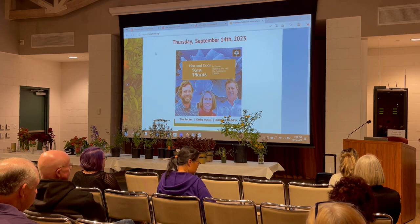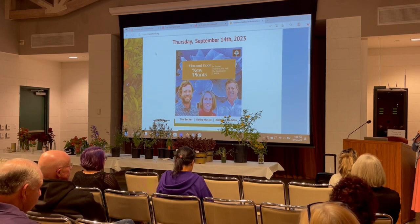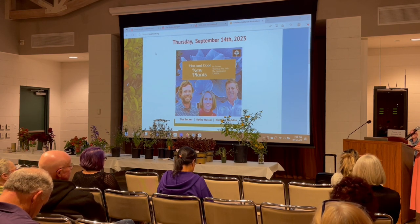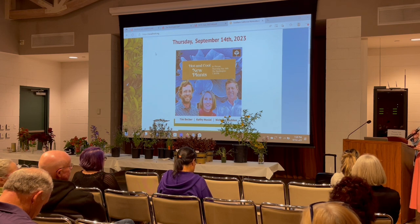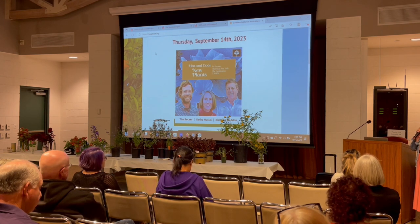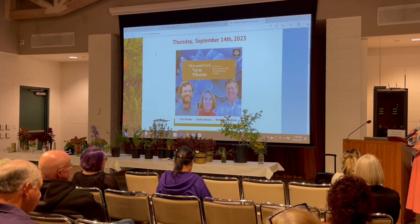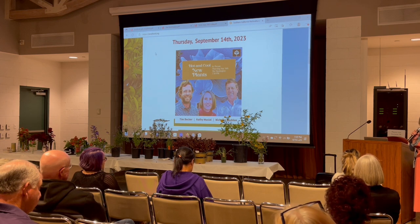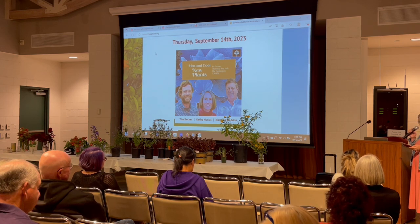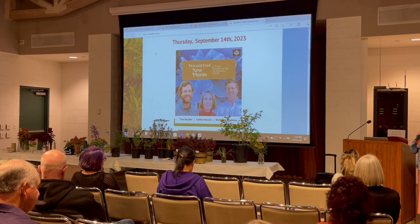I'm going to start off with Kathy Musial, who's also our host tonight, and thank you so much for helping us get through this venue situation. Kathy has a B.A. in biology and a certificate in horticulture from UCLA Extension. She's been the curator of the Living Collection of the Huntington Botanical Gardens since 1982. She's a past board member of the Southern California and Pacific Horticultural Societies, a founding board member of the San Diego Horticultural Society, editor of Conifers Around the World, and has traveled widely to study and photograph plants and lead botanical tours.